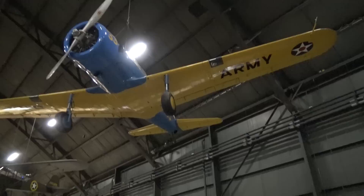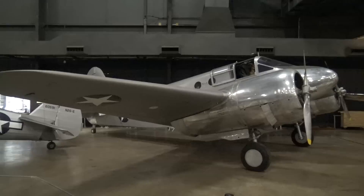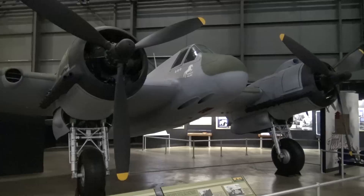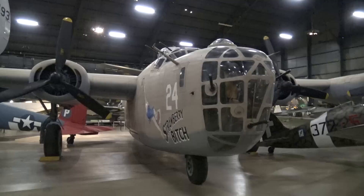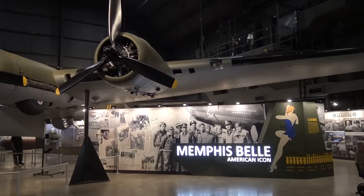Back to some of the rare aircraft here — this is really an interesting one. Notice the word 'Army' on the wing; it wasn't the Air Force until into World War II. That's a Stearman training plane. And here's sort of a Beechcraft. The British aircraft — a Beaufighter it's called. B-24 — B-24 Liberator. The B-24 was used in Italy, and here is an Italian fighter. Interesting association here.